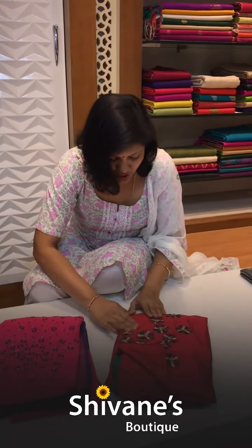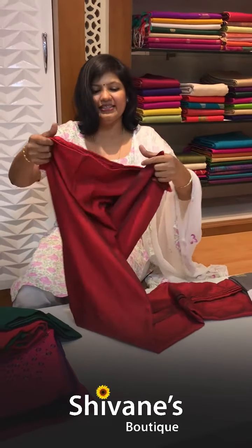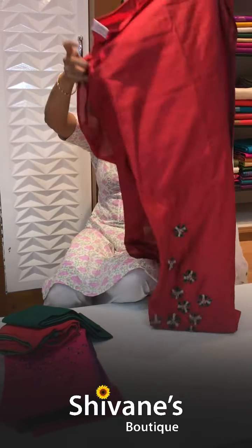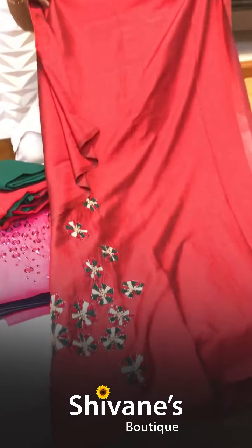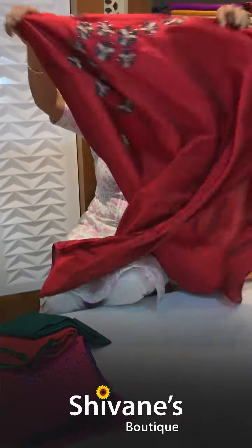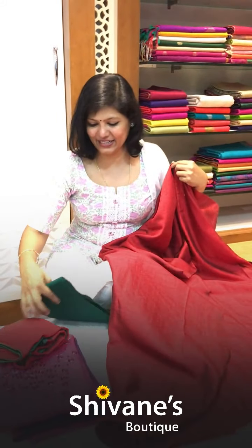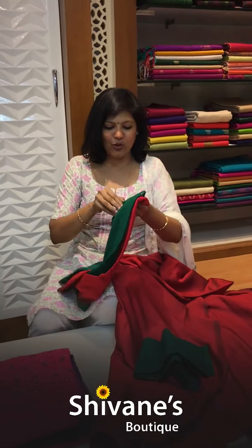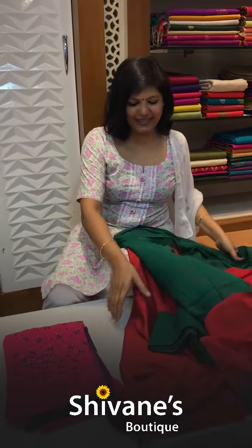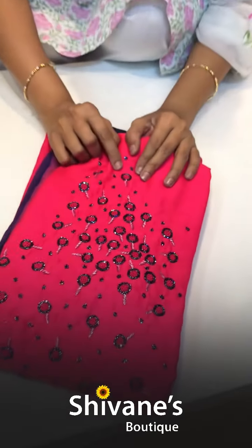This is also half tesser silk cotton — same concept with two colors, a little bit of richness. You have got a pant for this, and this is also a georgette shaded dupatta — a pure georgette shaded dupatta. The second color in this has kardanas and zardozi as well.